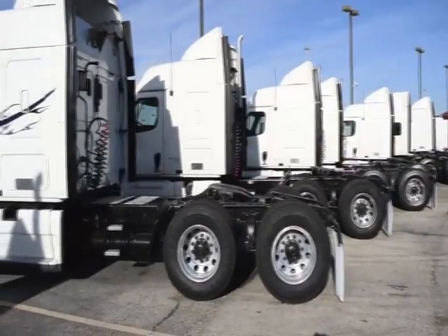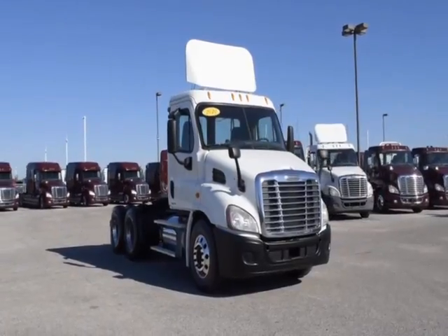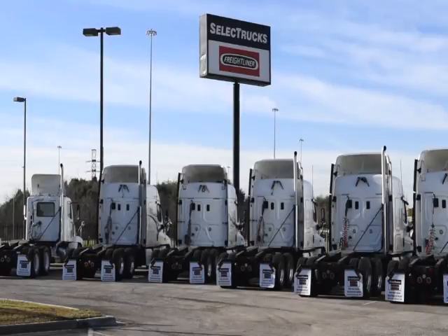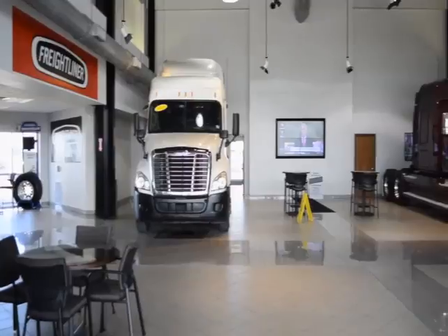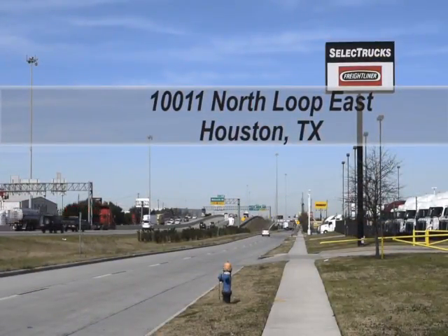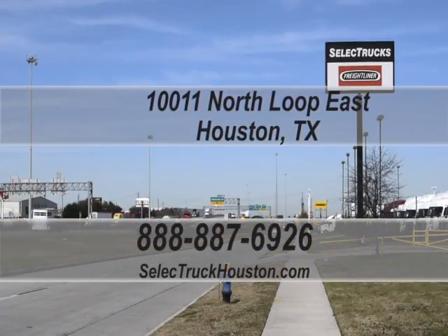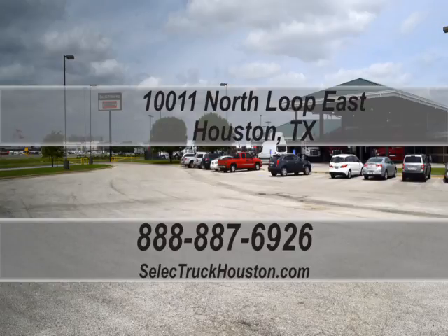Freightliner used truck warranties are available for up to three years. These trucks have between 350,000 to 550,000 miles and are in excellent condition. We have over 800 used trucks in inventory, so come out and visit us at our state-of-the-art facility with indoor showroom at 10011 North Loop East, Houston, Texas. Check out all of our trucks at www.selecttruckhouston.com or call us on our toll-free number at 888-887-6926. We look forward to helping you with your next truck.